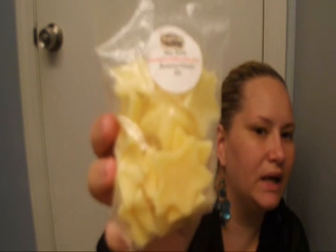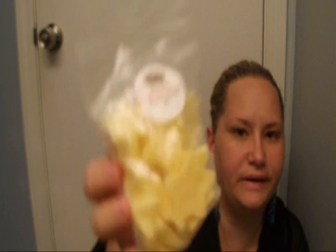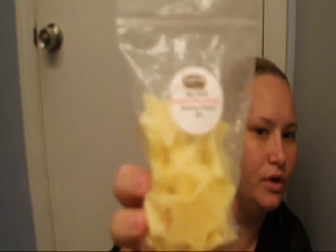Then I burned some from Gracie Jo's — this is the soy tarts, the banana cream pie. There's no scent. When you smell it in the cold throw, it's got a really nice scent — it smells like banana runts candy. But there's no hot throw, no throw at all. Not good.